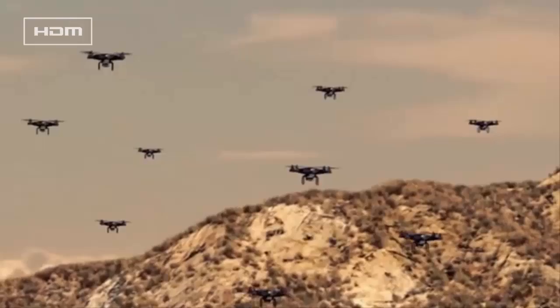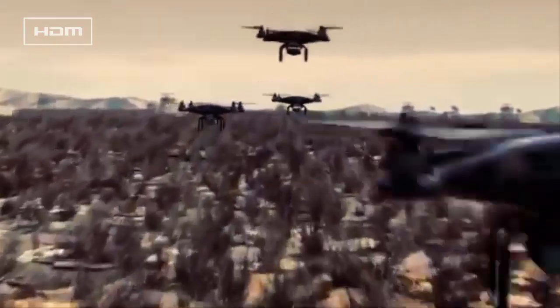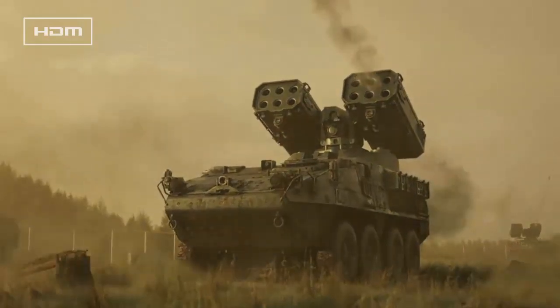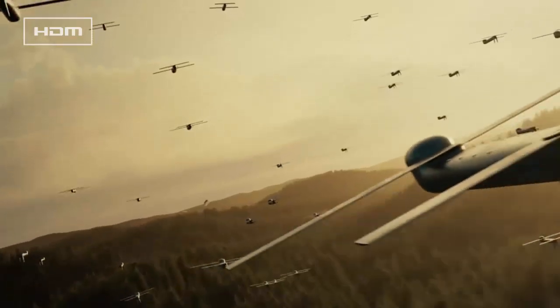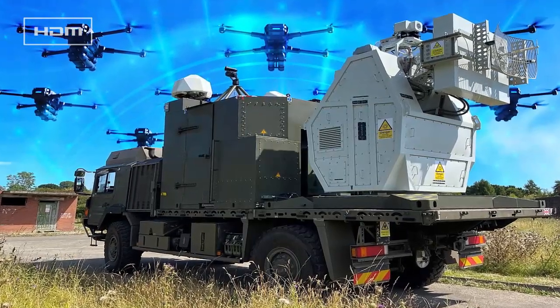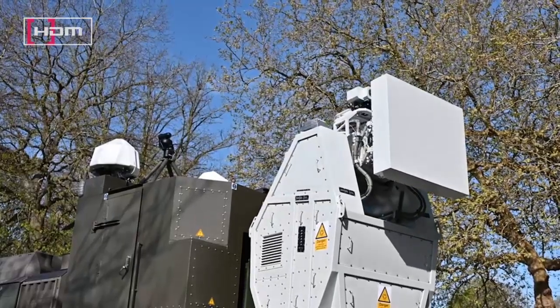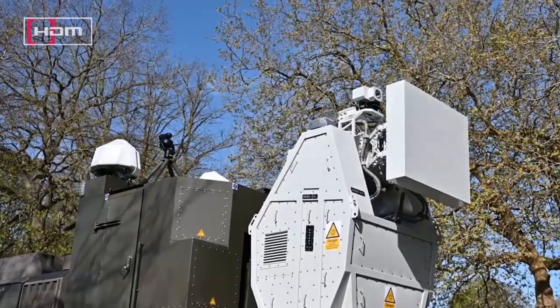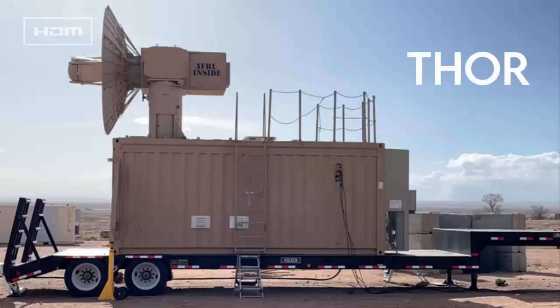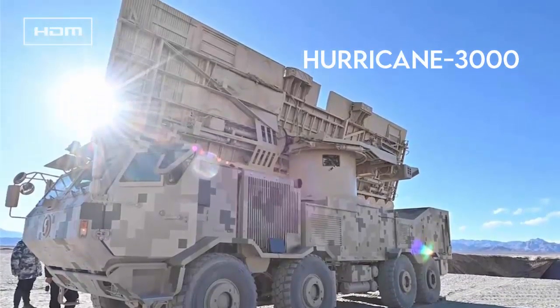Strategic Importance — Response to Drone Threats: The proliferation of low-cost, mass-produced drones, as seen in Ukraine where they account for up to 80% of combat casualties, has made traditional countermeasures like missiles — costing $100,000+ per shot — unsustainable. The Rapid Destroyer's low cost and ability to target multiple drones simultaneously address this challenge, positioning the UK as a leader in directed energy weapons alongside US systems like Thor and Leonidas, and countering advancements by adversaries like China's Hurricane 3000.